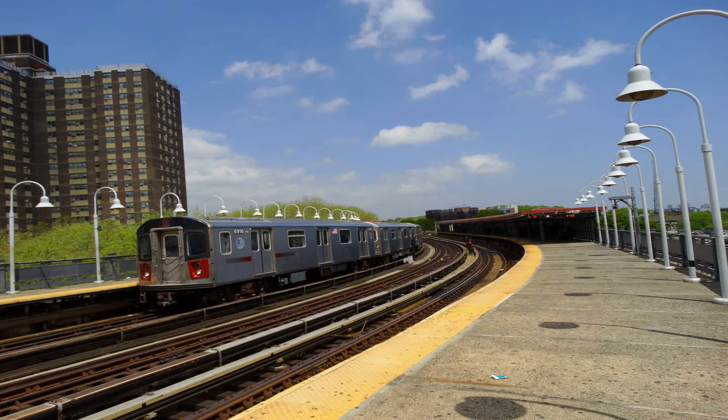This is 86th Street. Transfer is available to the 6 train. Transfer to the M86 Select Bus Service. This is a Bronx-bound 5 express train. The next stop is 125th Street.